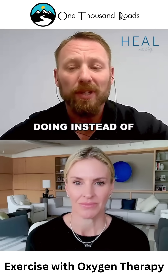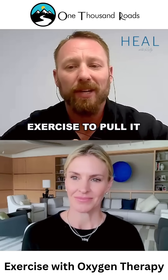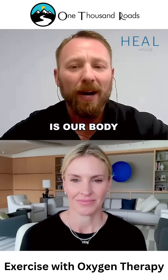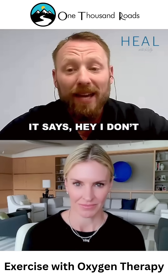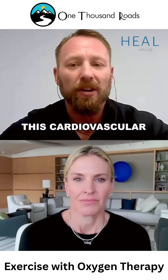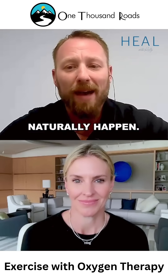In EWOT, instead of having the oxygen pushed with pressure, we're using cardiovascular exercise to pull it through. What happens when we exercise is our body immediately recognizes that we're about to go into an oxygen starvation mode — it says it doesn't have enough oxygen to produce the energy to continue this cardiovascular exercise. So we have all these compensatory changes that naturally happen.